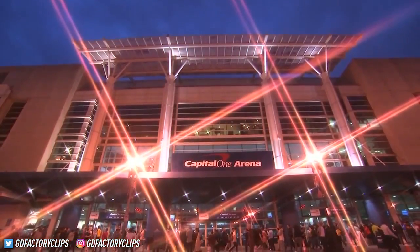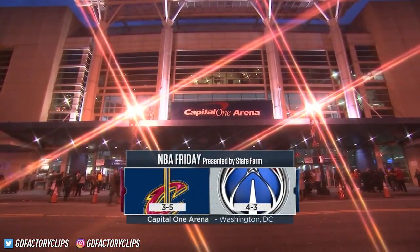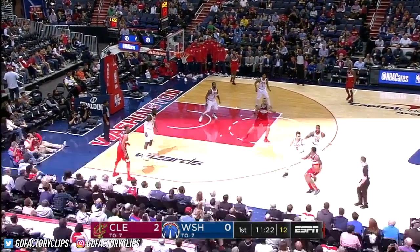Welcome to Capital One Arena in Washington, D.C., as we kick off another NBA Friday on ESPN. The first game of our doubleheader has the Wizards hosting the Cleveland Cavaliers.